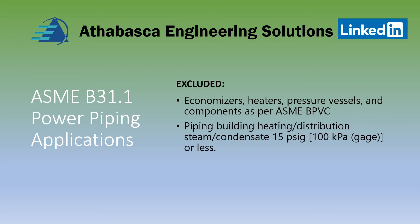Specifications include economizers, heaters, pressure vessels, and components as per the ASME Boiler Pressure Vessel Code, as well as piping in heating distribution systems like steam and condensate at 15 psi gauge or less.